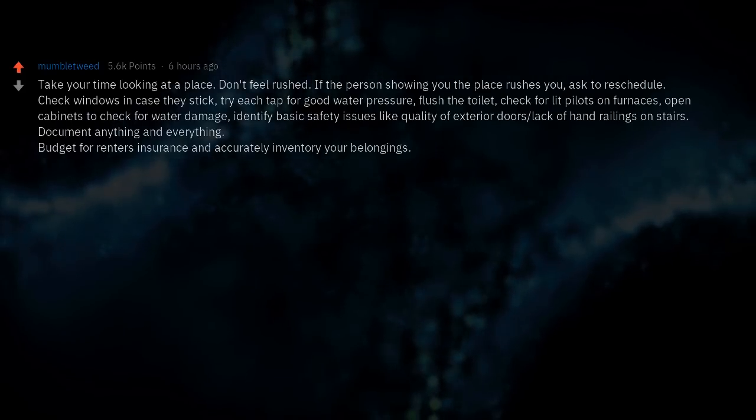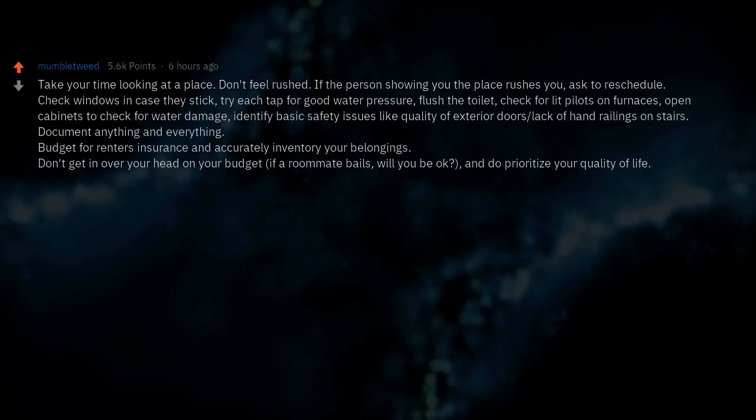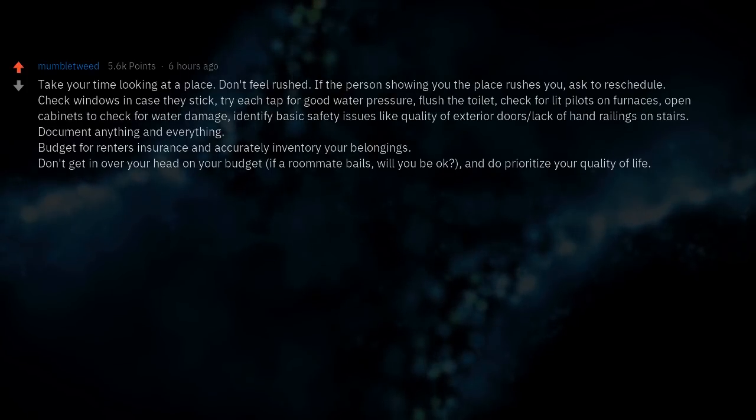Budget for renters insurance and accurately inventory your belongings. Don't get in over your head on your budget — if a roommate bails, will you be okay? Do prioritize your quality of life.